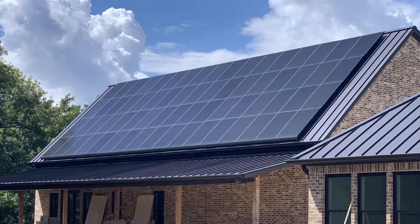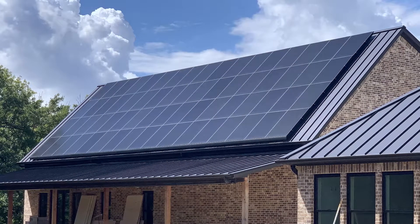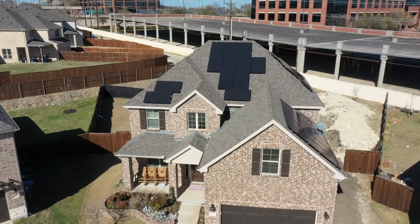If you have limited roof surface area, it's important to invest in higher-efficiency solar panels. However, if you have plenty of roof space and an efficient home, you don't need the most efficient panel on the market — you can simply install more panels that are less efficient and save a significant amount of money in the process.